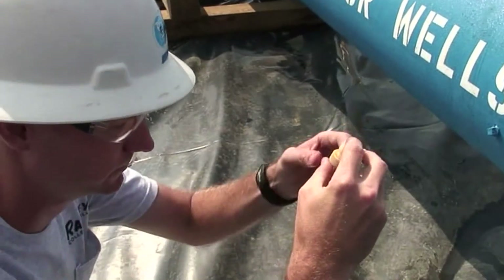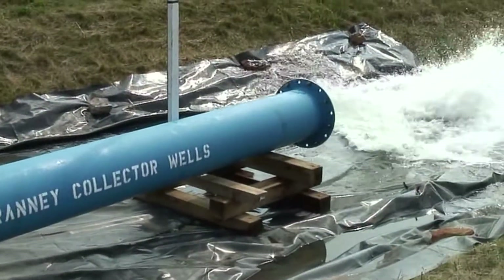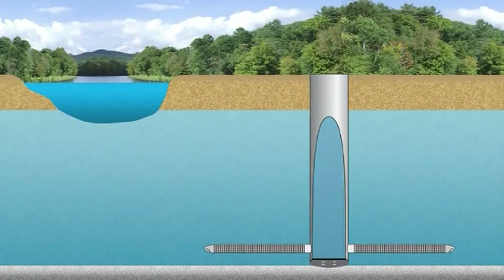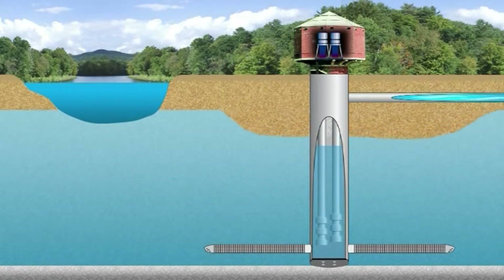Then, a pumping test is performed to confirm projections of well yield and drawdown. The final step involves the construction of a pump house, necessary pumping equipment, and water transmission lines. Once this construction is completed, water valves are opened and the well is ready for operation.